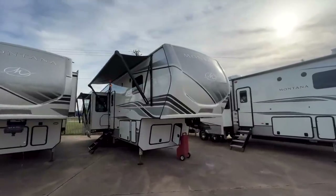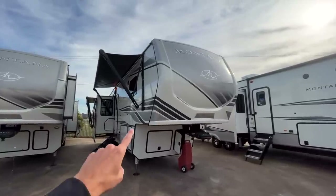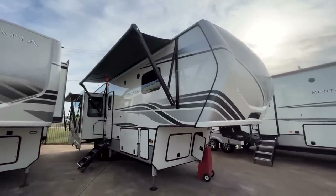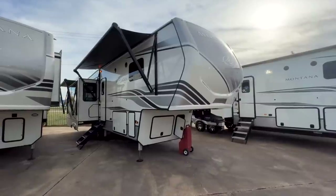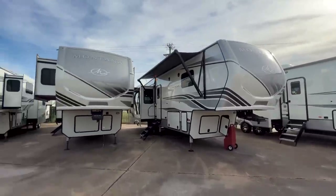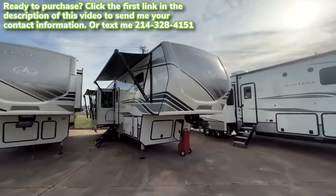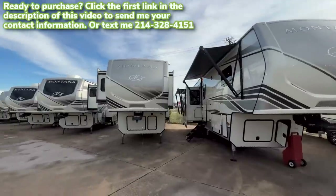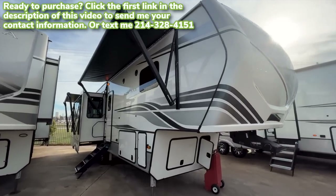As we go through this comparison, we are not looking at an exact apples-for-apples comparison as far as the Montana layout goes. We're looking at the Montana 3123 RL; the 2022 model of this would have been the 3121 RL. You'll see that in a lot of the model numbers for 2023 — something that was a 3121 will now be a 3123, and the 3991 RD is now going to be a 3993 RD. We'll be jumping back and forth with another Montana, the 3231 CK, which is just a two-foot longer version of this floor plan.